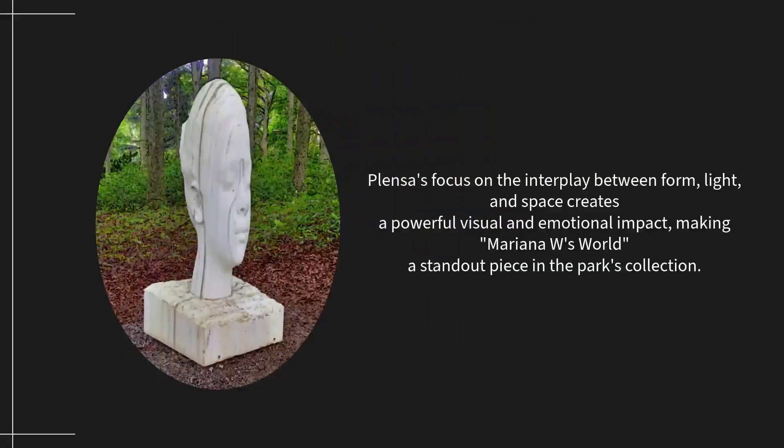Plenza's focus on the interplay between form, light, and space creates a powerful visual and emotional impact, making Mariana W.S. World a standout piece in the park's collection.